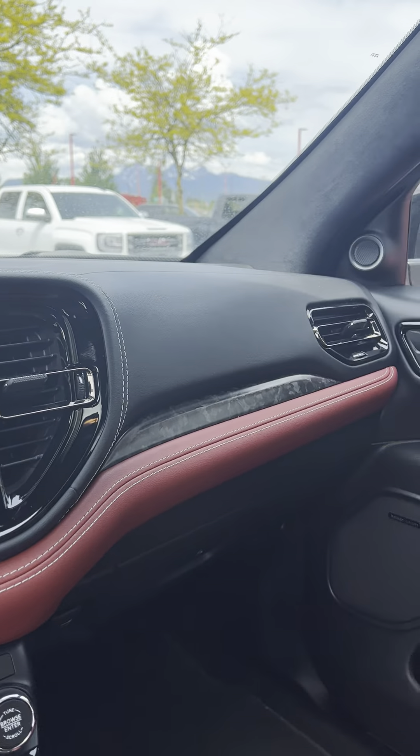Fully loaded, top of the line Durango Hellcat. Let me know if you have any more questions about the car, and let's work on the numbers and work a good deal for you. Thank you so much, have a nice day.